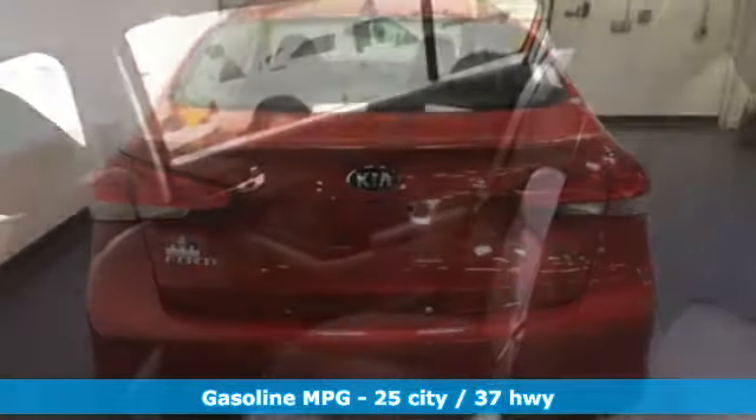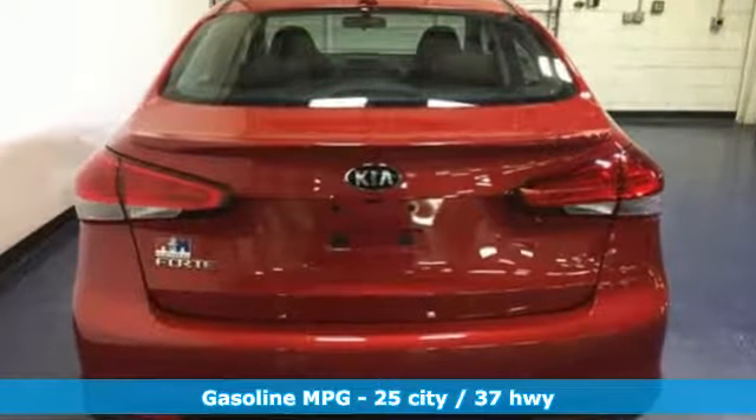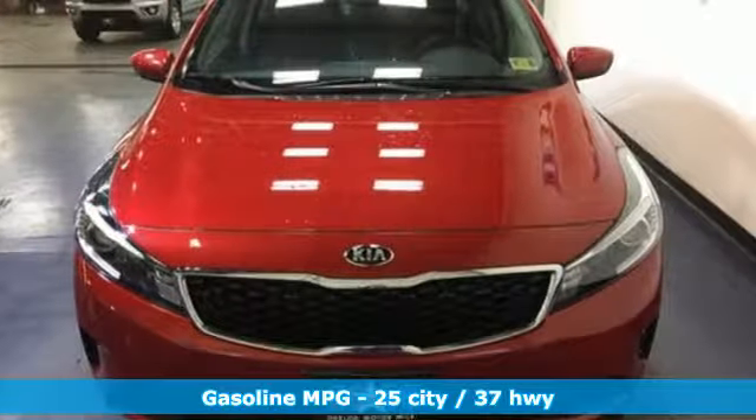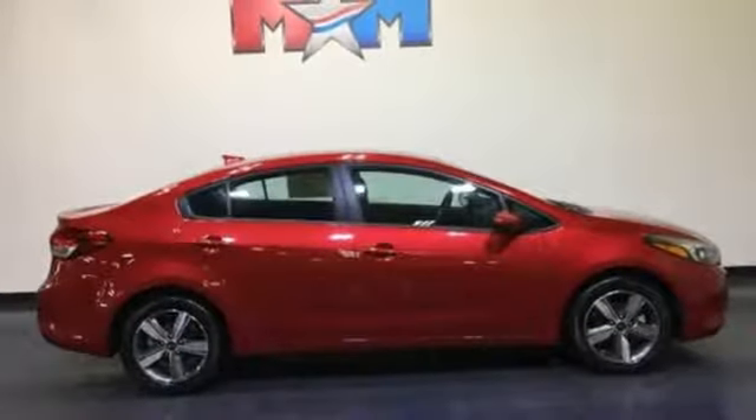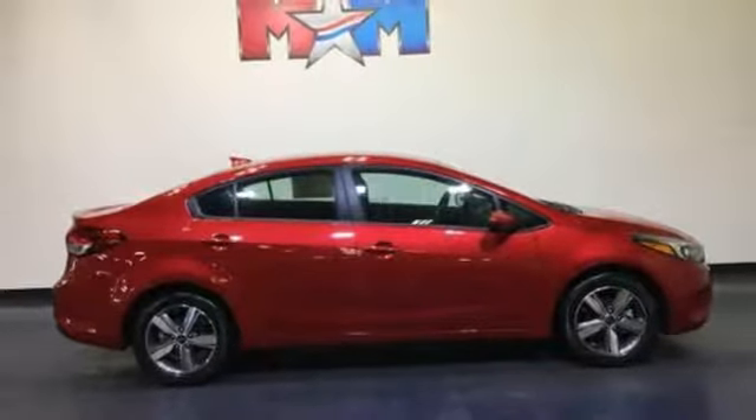It's well equipped with features you need: voice activation, power heated mirrors, leather steering wheel, smartphone wireless charging, manual telescoping steering column, automatic transmission, aluminum wheels, sports suspension, and inline 4-cylinder engine.